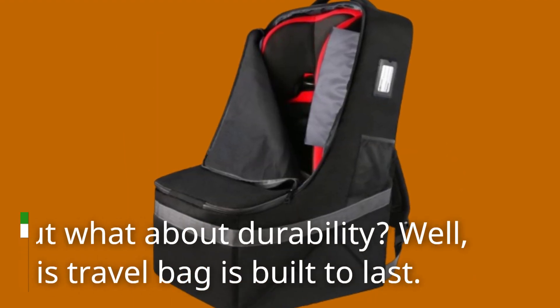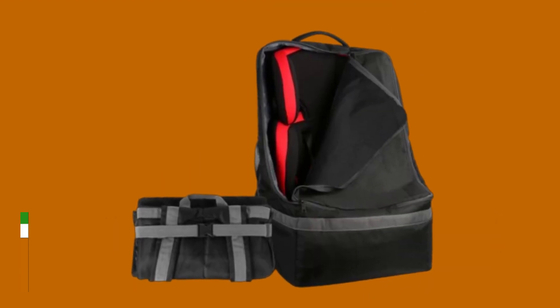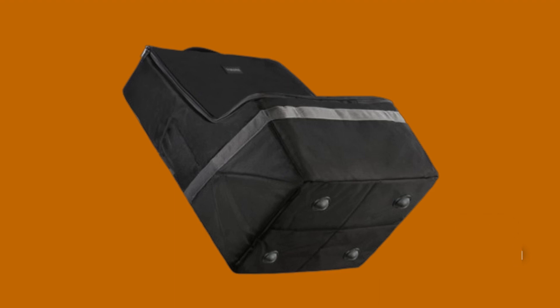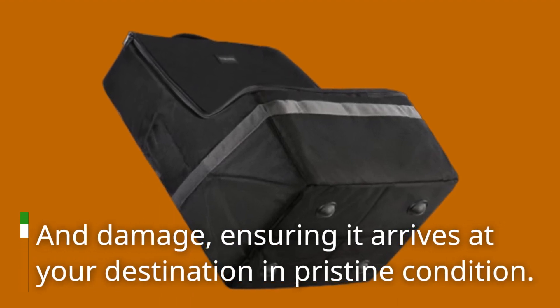But what about durability? This travel bag is built to last. With thick feet on the bottom and a dual lockable zipper opening, your car seat stays protected from scratches, dirt, and damage, ensuring it arrives at your destination in pristine condition.